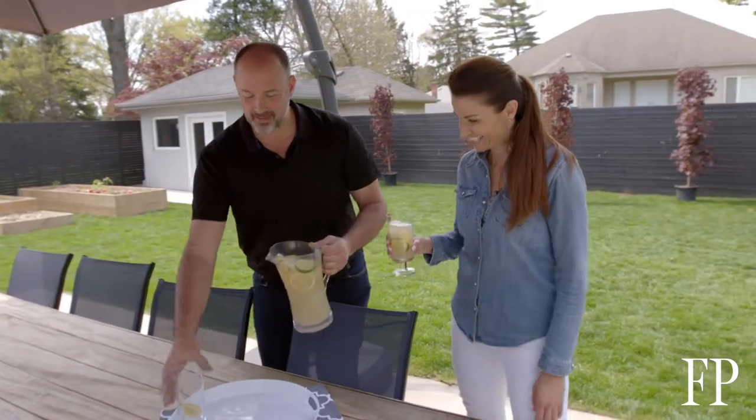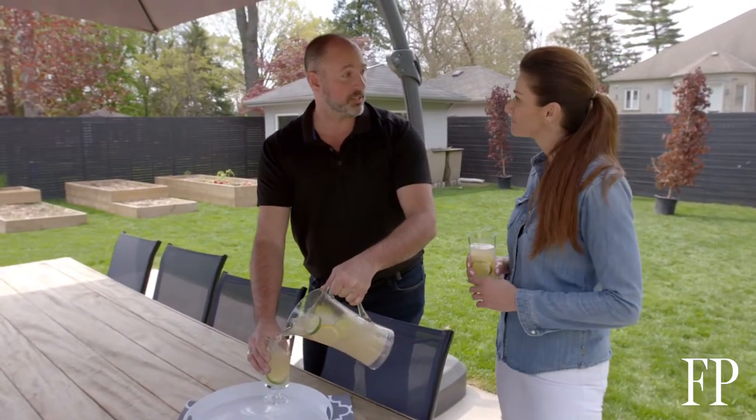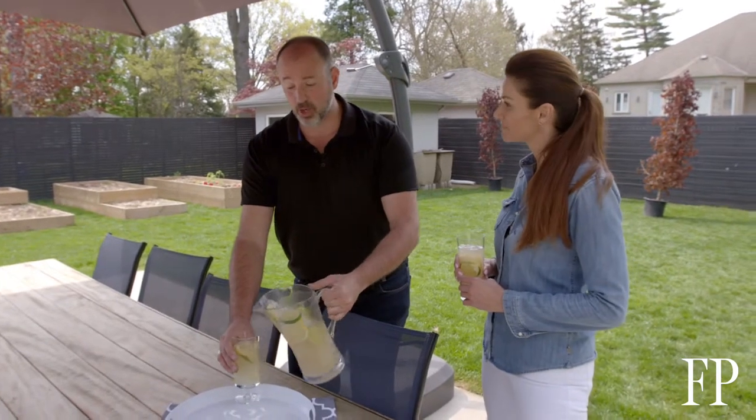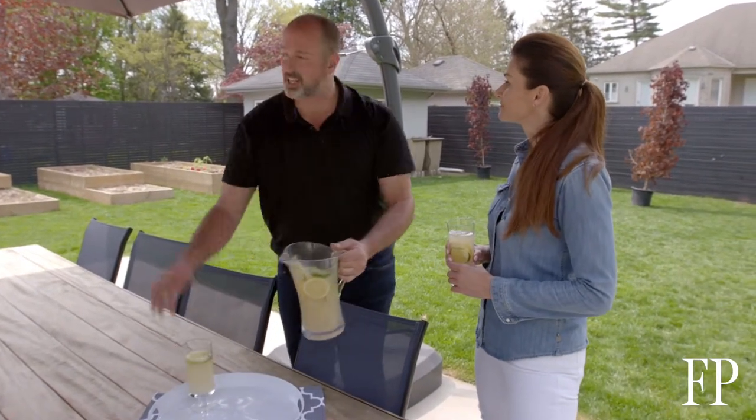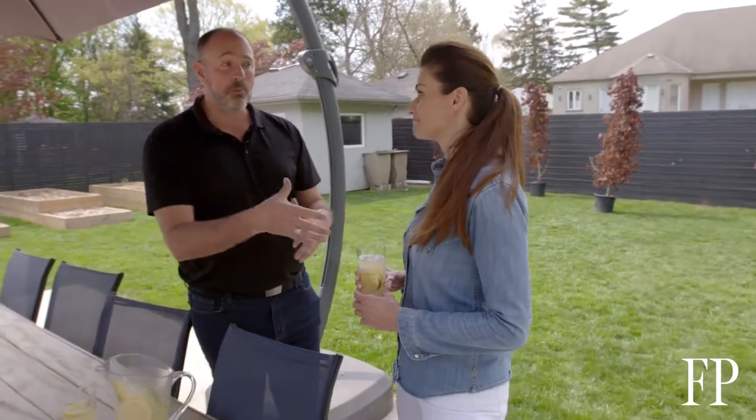Backyard patios are so important as usable space — they can increase a home's value by up to 15 percent, because buyers look at it and say 'I can actually do something out here.' Staging and putting furniture in the backyard is just as important as doing it inside the house, because you want to set the mood and have buyers think, 'I could have dinner out here with my family all summer long.'